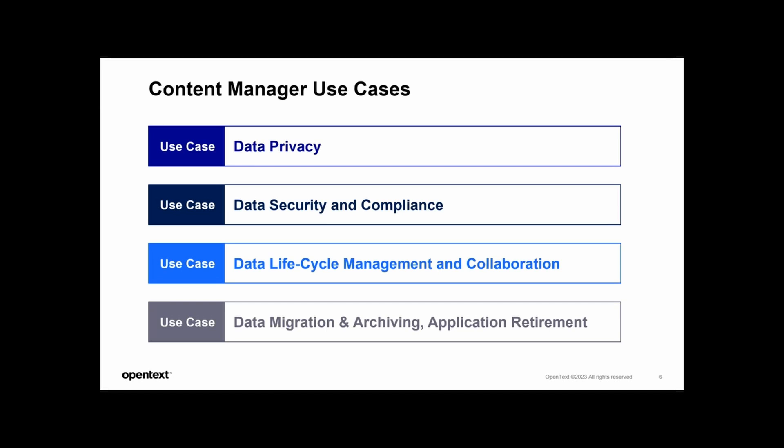The next use case is around data security and compliance. With the ever-present threat of cyber attacks and data breaches, you must prioritize data security within your records management practices. CM helps by implementing stringent security protocols and compliance measures such as encryption, access controls, and audit trails, enabling organizations to safeguard against unauthorized access, mitigate risks, and maintain the trust of customers and stakeholders.